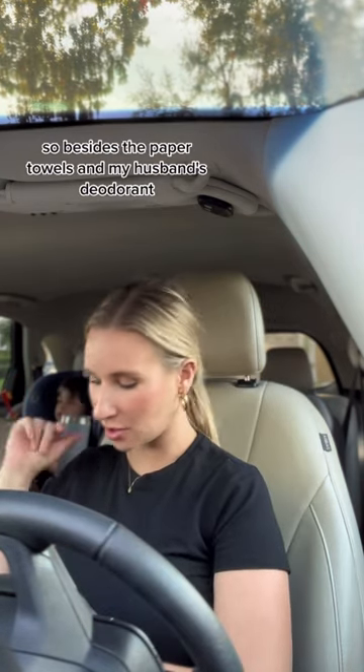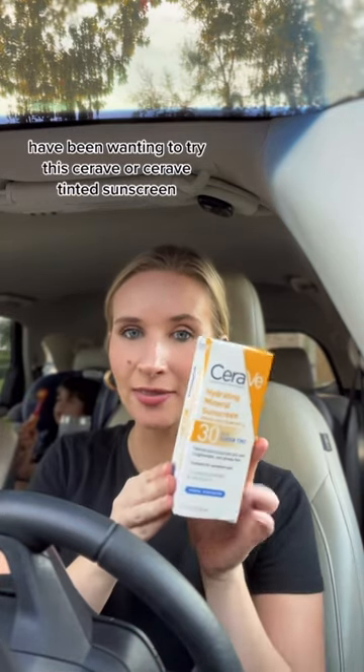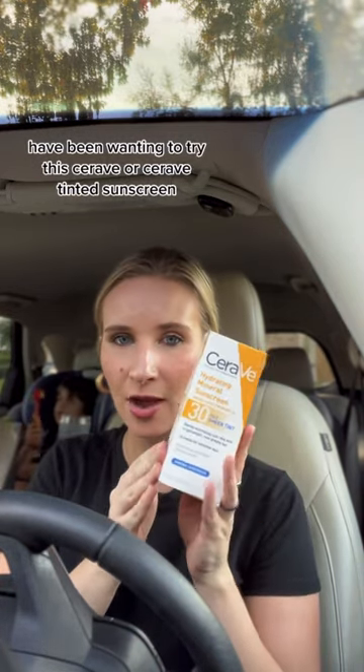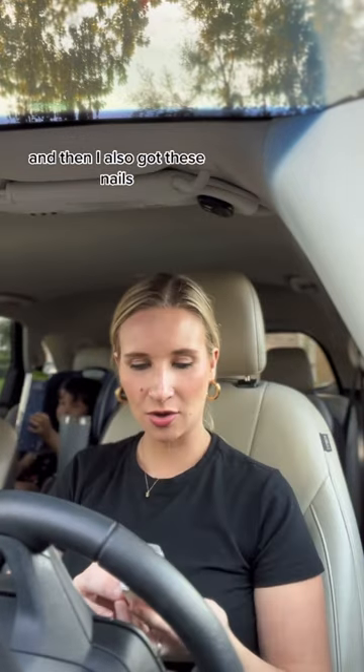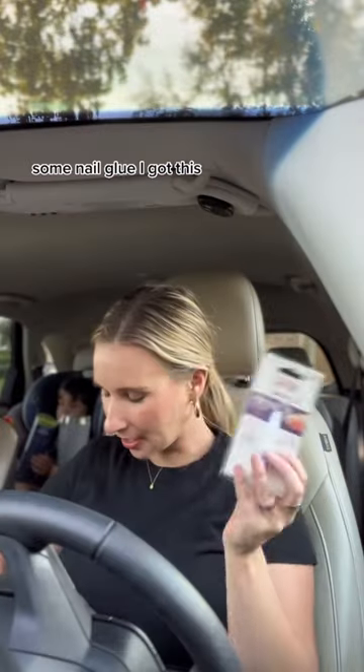Besides the paper towels and my husband's deodorant, I've been wanting to try this CeraVe tinted sunscreen. And then I also got these nails — I thought they were really pretty — and some nail glue.